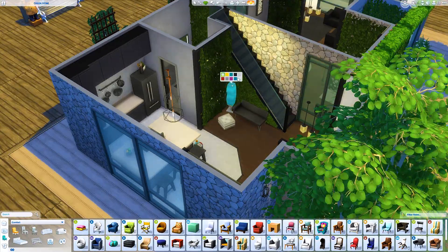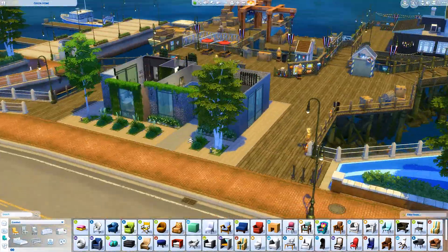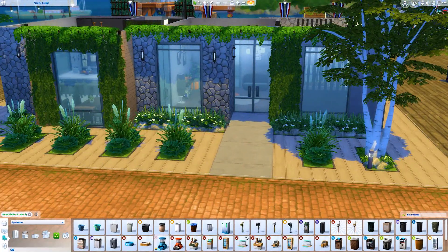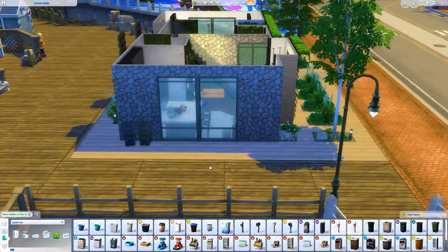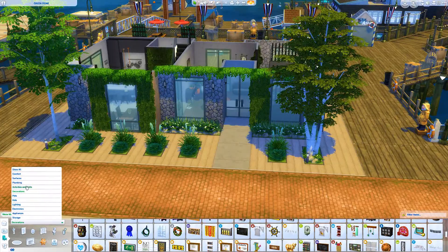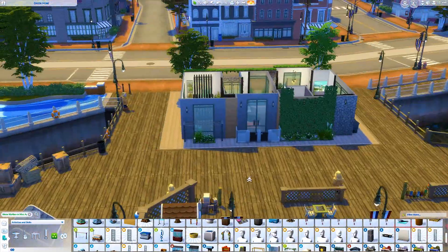Sizing down does cause some problems with surfaces and comfort items — you can't size down a counter because it'll mess up the slots and things will still sit higher than the actual counter. But it's so handy for sizing down plants, paintings, and decoration items. I don't know if that washing line is functional — I'm sorry if it's not.